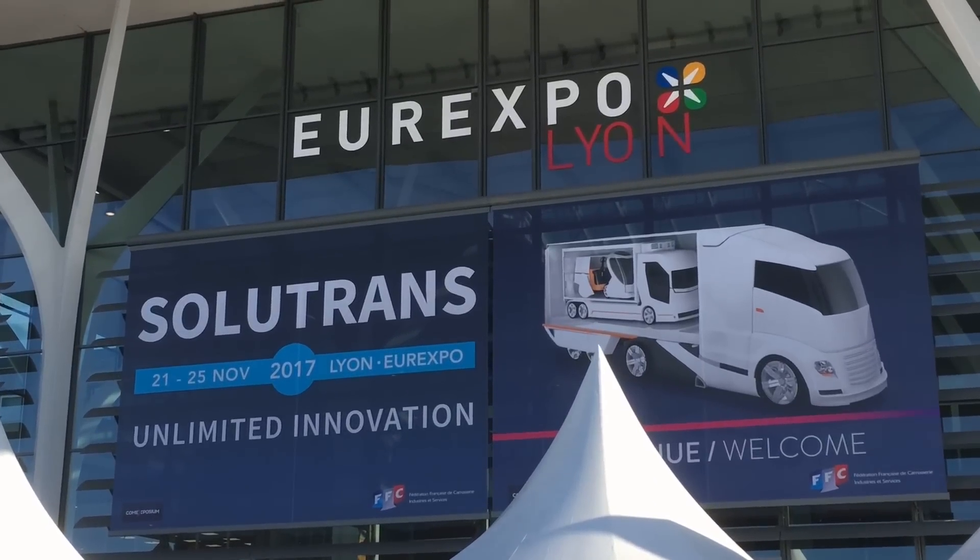We're at the Solutrends CV show in Leon and we've got some amazing news for you. Just last week Tesla launched its concept semi electric truck and now it's Renault's turn.